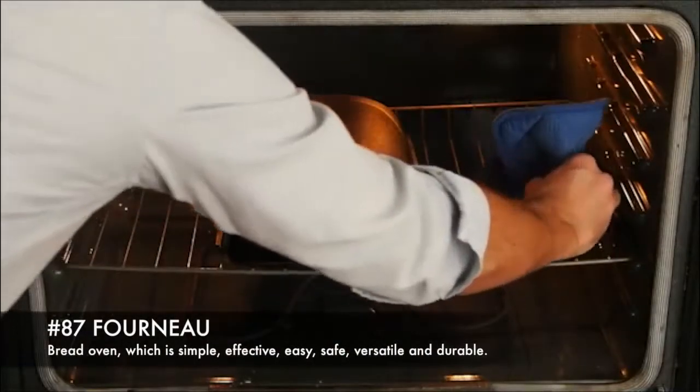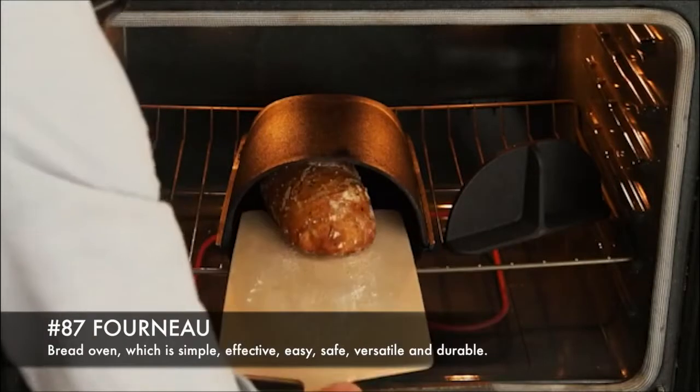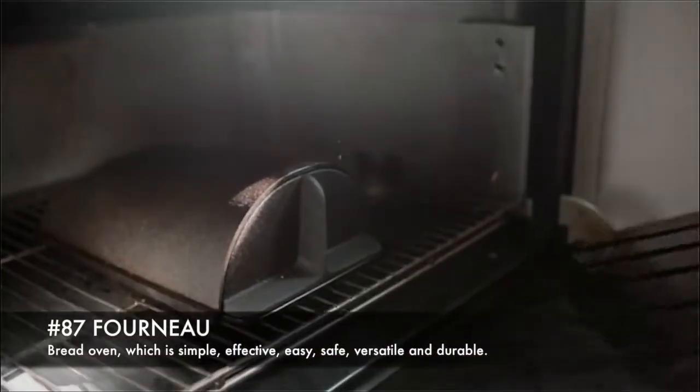87. Forno, a red oven which is simple, effective, easy, safe, versatile and durable. 86. MySestro, a 3D mouse that fits on the index finger.